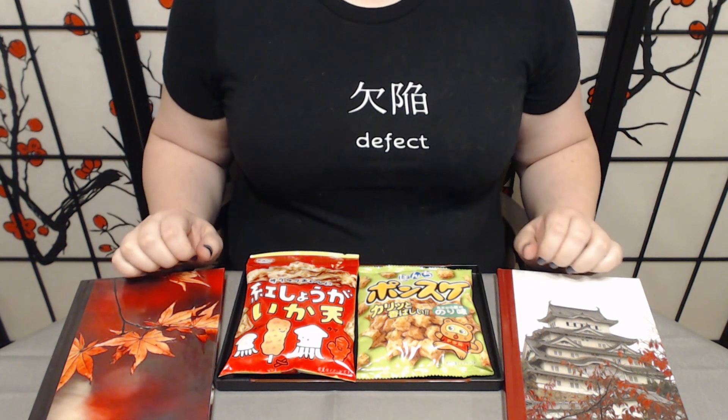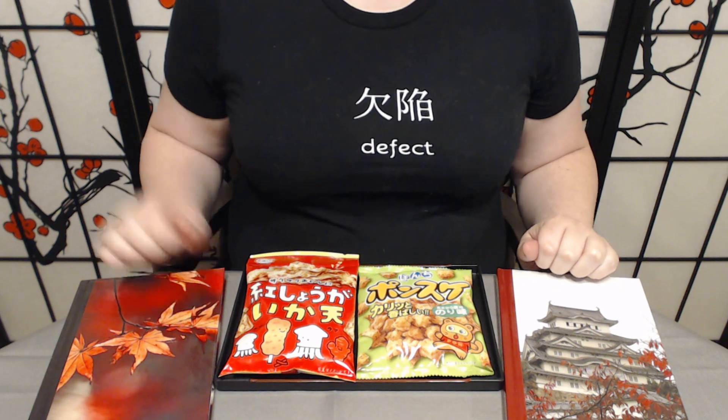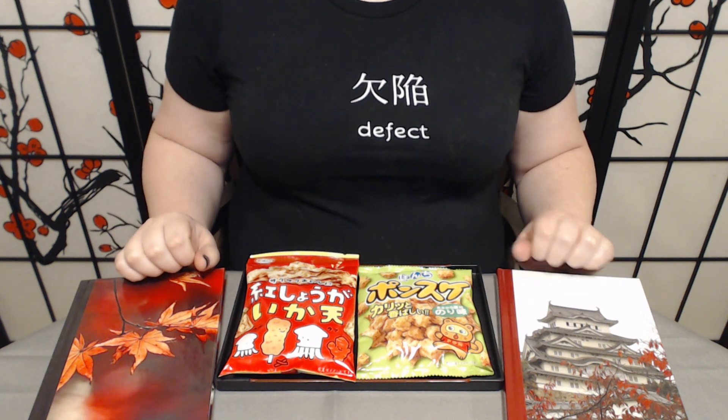Konnichiwa and welcome to Tsuki no Ame, where we try Japanese snacks and treats. Today we have two snacks to try from Tokyo Treat.